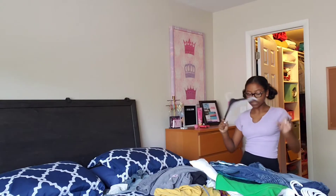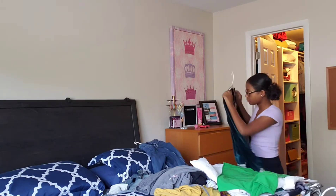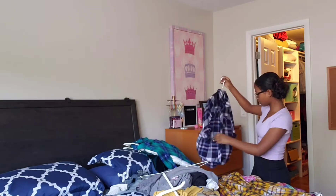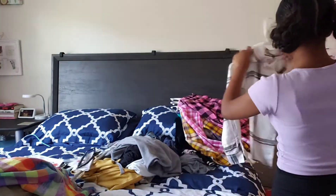Okay, so now that I have some clothing taken out of my closet, we can start to replace the old hangers with the new hangers. Let's get started. Out with the old and in with the new.